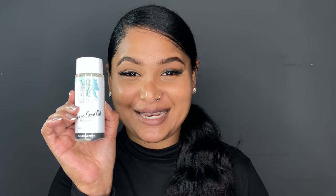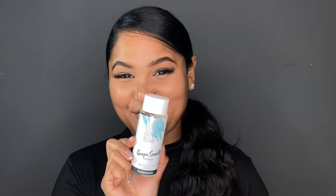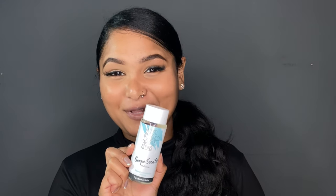Also make sure that you watch this video all the way to the end so that you can save yourself some money. Let's get into the first product. A cleansing oil can be your skin's savior this winter, and Fundamental Skincare has a grape seed cleansing oil.